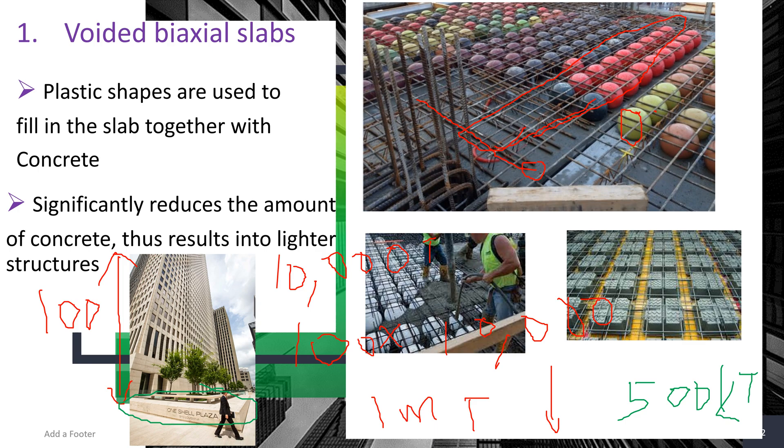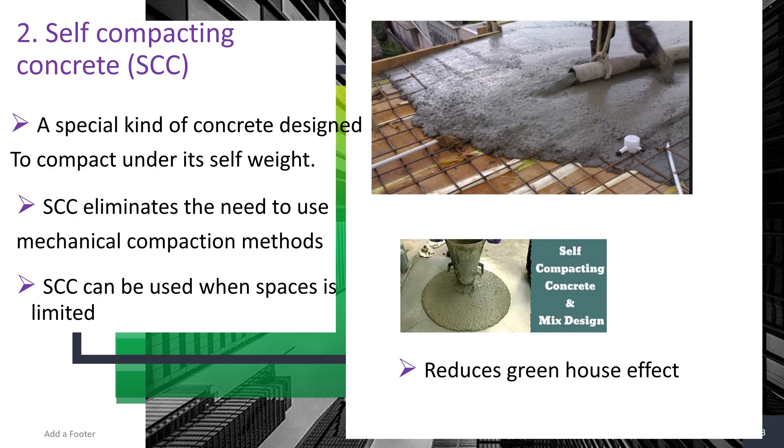Number two: self-compacting concrete, or SCC. This is a special kind of concrete designed to compact under its own weight, eliminating the need for mechanical compaction methods. It is quite useful for places where spaces are limited — for example, in voided biaxial slabs where the plastic balls make it very difficult to compact using traditional methods.